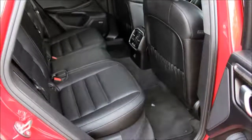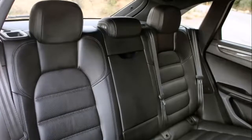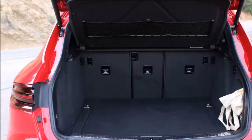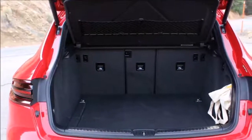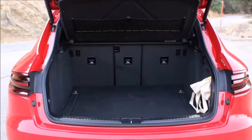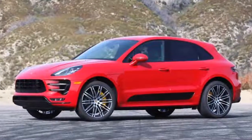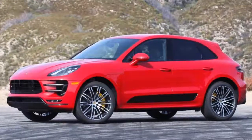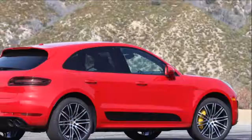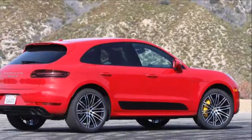Macan Turbo models come standard with blind spot monitoring, lane departure warning, and adaptive cruise control, among other niceties. But it lacks any active collision prevention, mitigation technology, or semi-autonomous features. Porsche will soon offer its new InnoDrive driver assistance tech on the 2018 Panamera and 2019 Cayenne, and it'll hopefully make its way down to the Macan in the crossover's next generation.